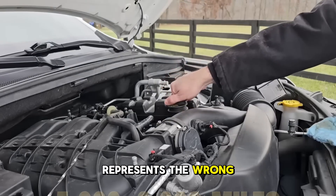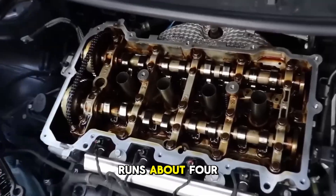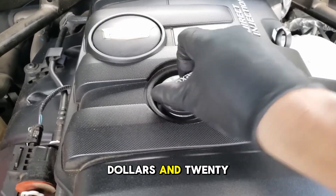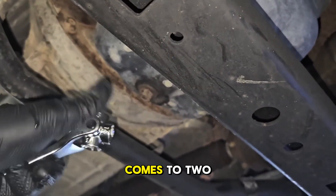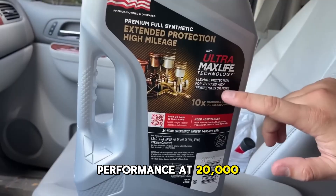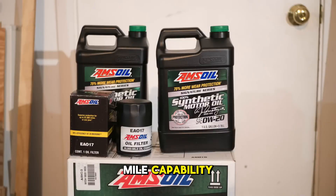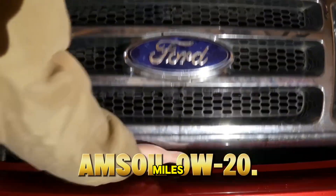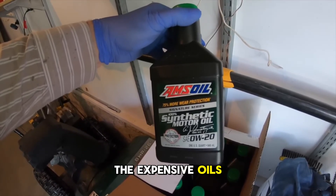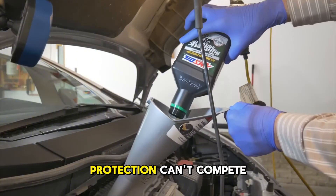Price per quart is the wrong way to think about oil cost — what actually matters is price per 1,000 miles. Castrol Edge at 5,000 mile intervals runs about $4.80 per 1,000 miles. Pennzoil Platinum stretched to 7,500 miles drops to $3.20, and Mobile One Advanced at 10,000 miles comes to $2.80. Extended drain oils flip the math completely: Mobile One Extended Performance at 20,000 miles with explicit warranty backing works out to $1.50 per 1,000 miles, Castrol Edge claims up to 20,000 mile capability at just $1.20, and Amsoil at 25,000 miles calculates to $2.60 despite costing twice as much up front. The expensive oils become the cheap oils when you factor in extended drain capability — but you need the TBN to back it up, which is exactly why Valvoline Extended Protection can't compete in this space.